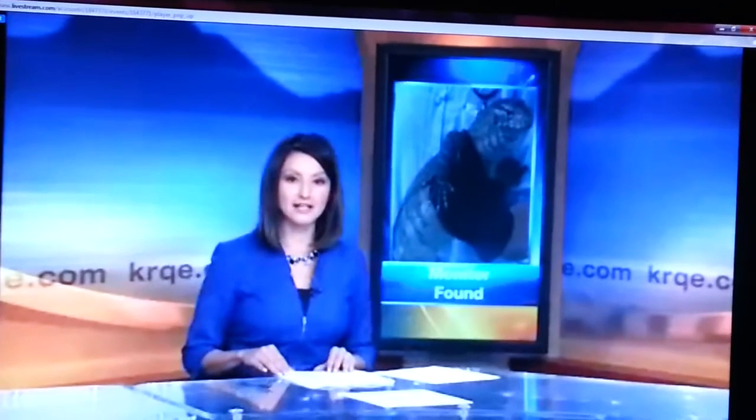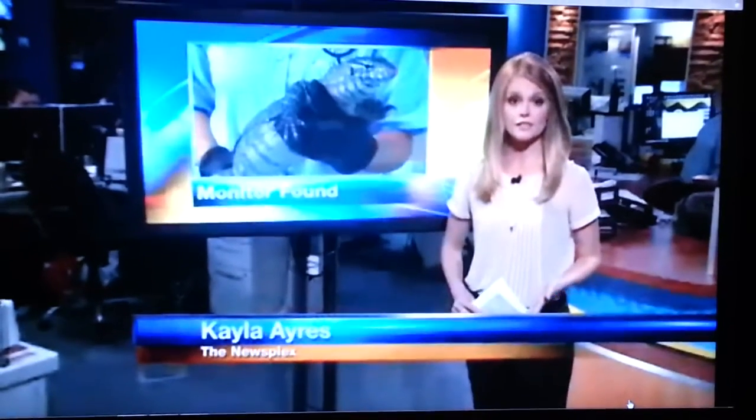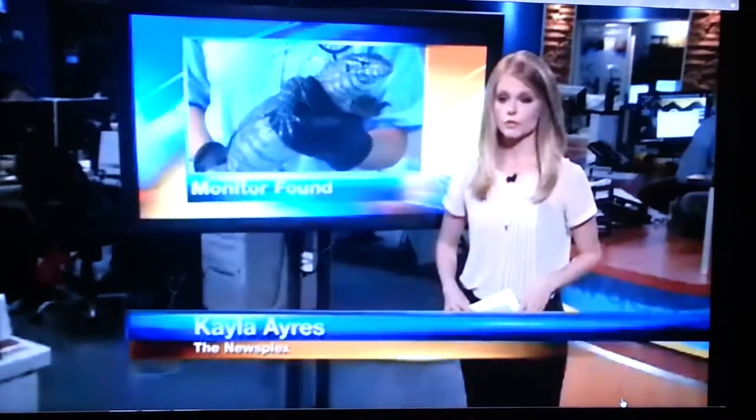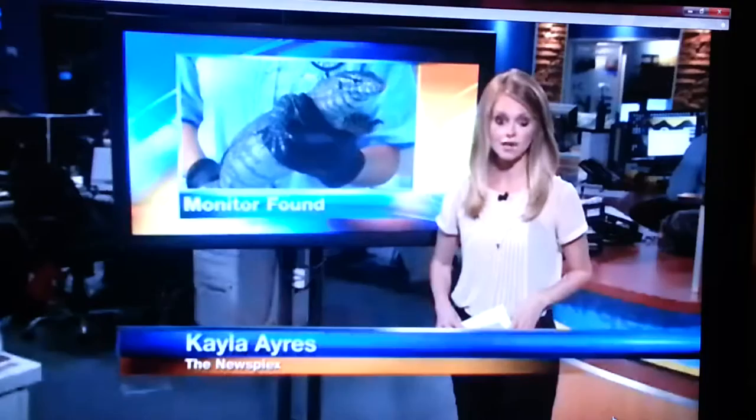Newsweek 13's Kayla Ayers is in the newsplex with the story. Animal welfare says this is a very rare occurrence in the city. The monitor showed up yesterday afternoon, and home video shows just how hard it was to catch it.